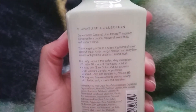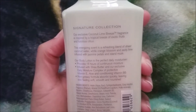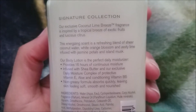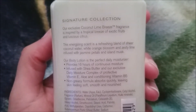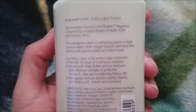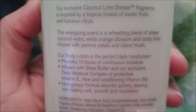They have a description on the back. It says: 'Our exclusive Coconut Lime Breeze fragrance is inspired by a tropical breeze of exotic fruits and luscious citrus. This energizing scent is a refreshing blend of sheer coconut water, white orange blossom, and zesty lime, infused with jasmine petals and island musk.'